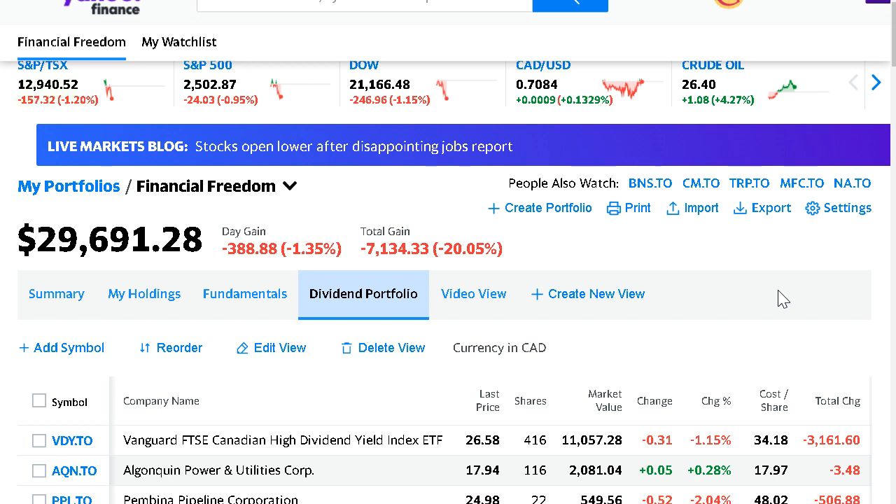Not too much good happened this month in terms of how the portfolio performed, but that's okay. I always share exactly what happened — I don't hide anything. I share my progress month over month to motivate you to keep going, keep pushing, and also to track my own progress to keep myself personally motivated on this goal towards financial freedom.